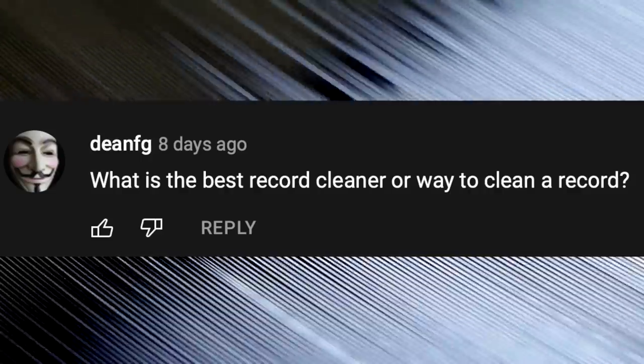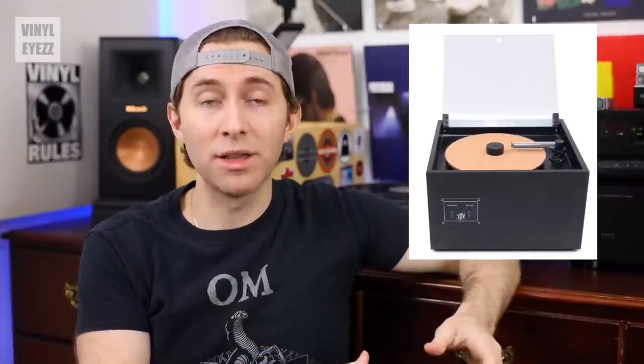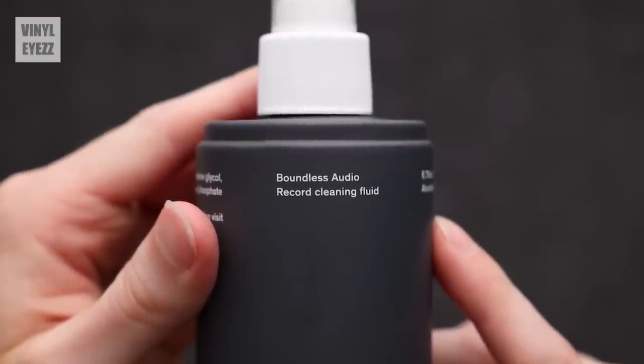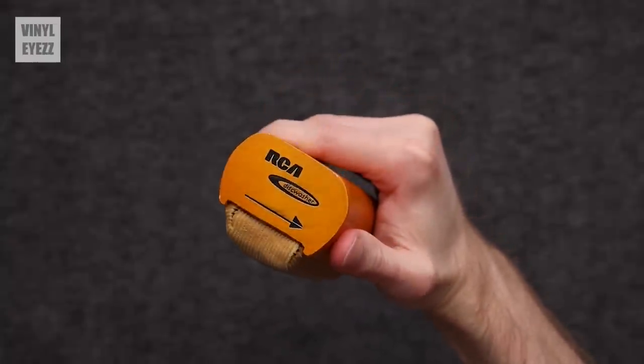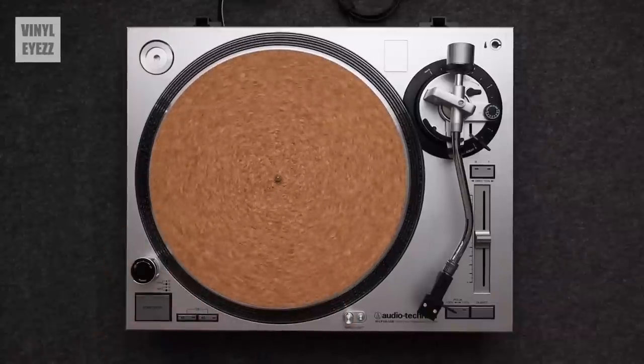What is the best record cleaner or way to clean a record? From what I've seen, the best way would be a dedicated record cleaning machine like a VPI. But those are pretty expensive, so what I do is use some record cleaning solution from Boundless Audio and my chunky velvet cleaning brush from RCA. Overall, that does the job and makes my records sound great. What happened to your Audio-Technica LP120 turntable? I still have it — it's in the other room, but lately I've really been loving this Fluance RT85 so I keep that one in here.